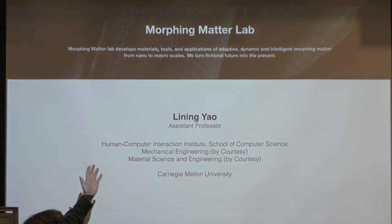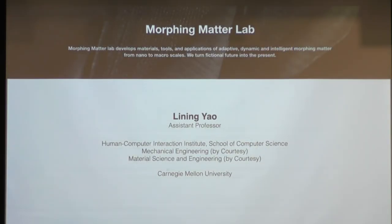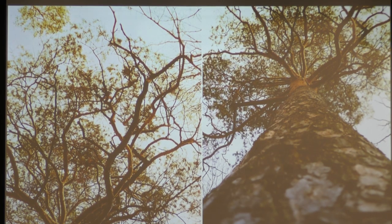Lenny Gao is going to tell us about the Morphing Matter Lab. Thanks Chris. Chris asked if I needed to meditate beforehand — I felt at home because my lab is literally on the third floor at the corner between New Simon Hall and Gates. You're all welcome to come visit. I started my research lab and my position at the Human Computer Interaction Institute in 2017.